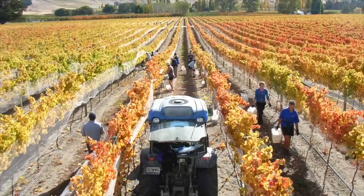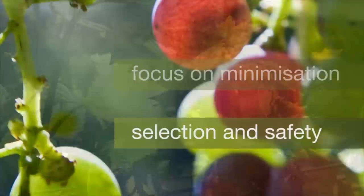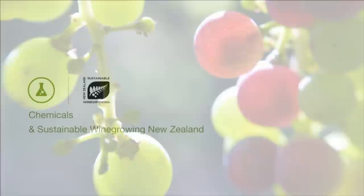We call this integrated management. Vineyards may only use agrochemicals to enhance pest and disease control methods they already employ, and the chemicals they do use must be the least harmful available. In the winery, there is also a focus on minimisation, selection and safety. The most environmentally friendly alternative is always the preferred choice.